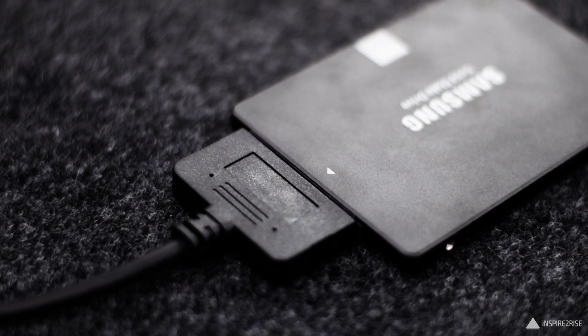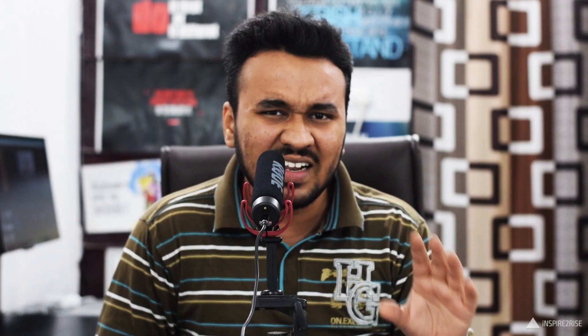Another example is the Samsung T3 portable SSD — the price of the 120GB Samsung T3 portable SSD is significantly higher compared to buying a different Samsung SSD and using it with a 2.5 inch to USB 3.0 cable. In this way you can save your precious hard-earned money.